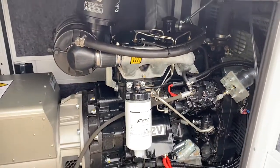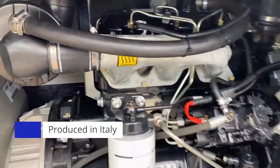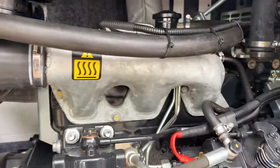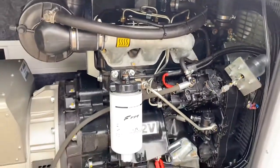Coelmo produce these particular units in Italy, so they are of excellent quality. Here you can see we have a nice simple Donaldson topspin air filter and a quite simple manifold straight in. Nothing fancy, but it does the job incredibly well.